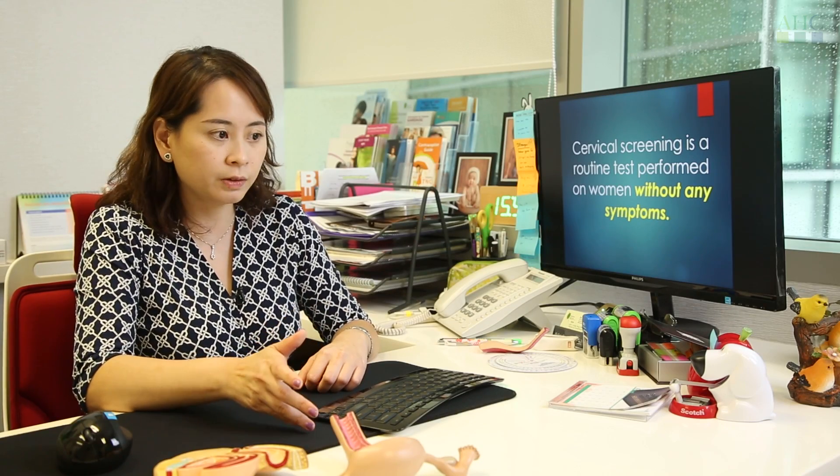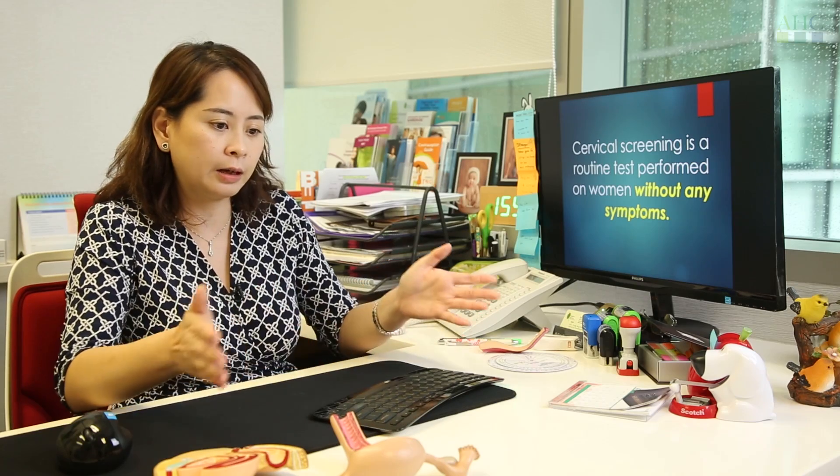If you don't have the virus, the chances of you developing pre-cancer on the cervix in the next three to five years is very low. In fact, if a woman goes for HPV screening, they can lengthen their time interval between cervical screenings, meaning they can do screening every three to five years.